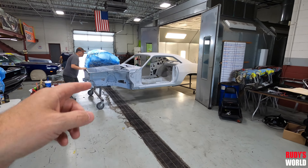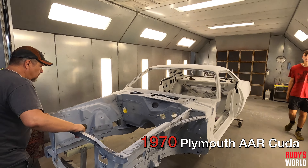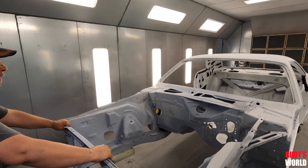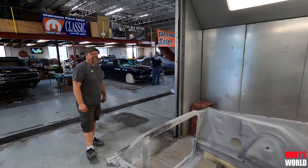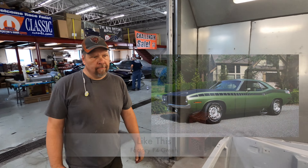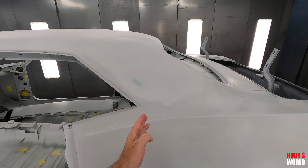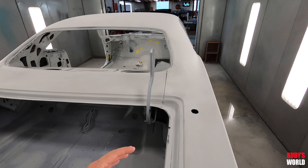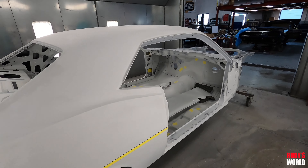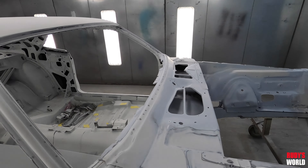This is a 1970 AAR Cuda, 3 4-barrel car, original AAR going in the paint booth. What color is this thing gonna be? F4 green. The AAR has the strobe stripes with the little shield on the back. This thing is all ready - all the metal work's done, it's beautiful, and it's gonna be time for color soon.